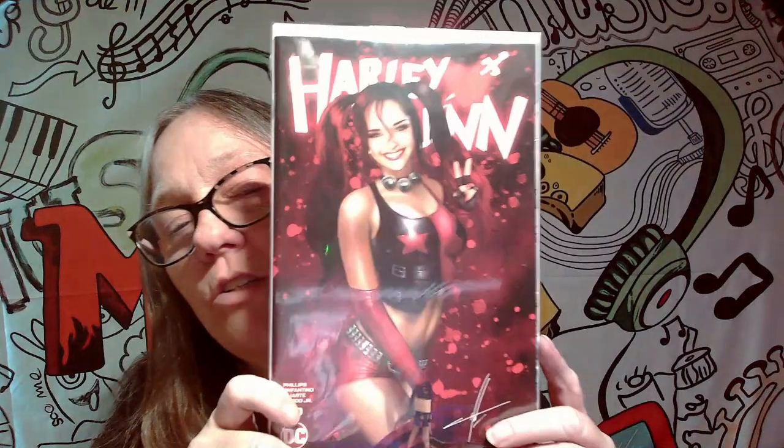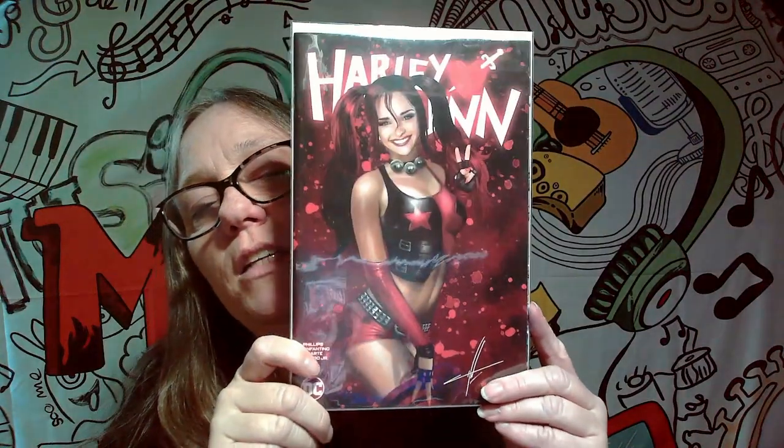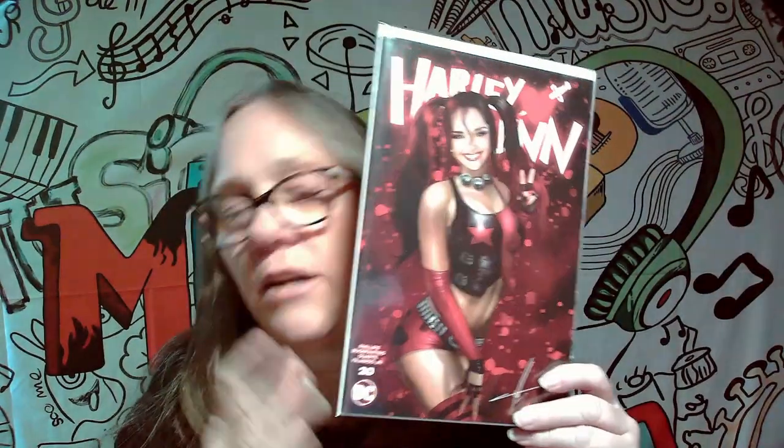This next one here is a Harley Quinn cover also. This is a different variant of a cover, and this one I believe was just under $20. For me, this one's a little different — I'm used to Harley being more of a blonde.